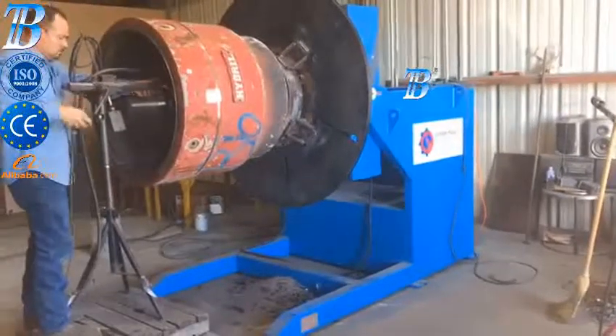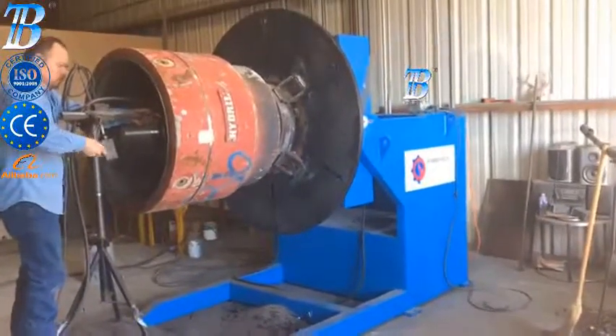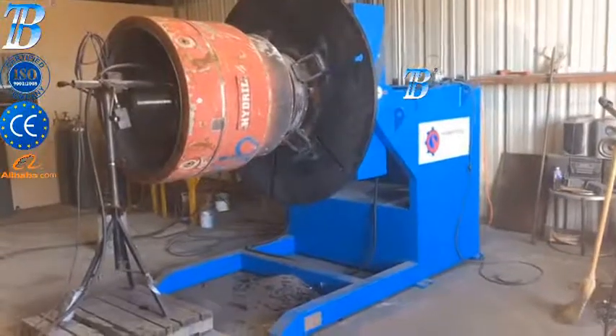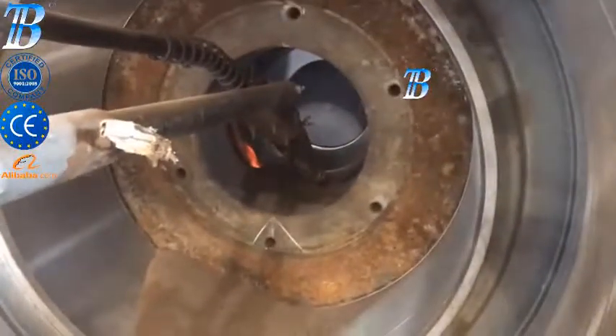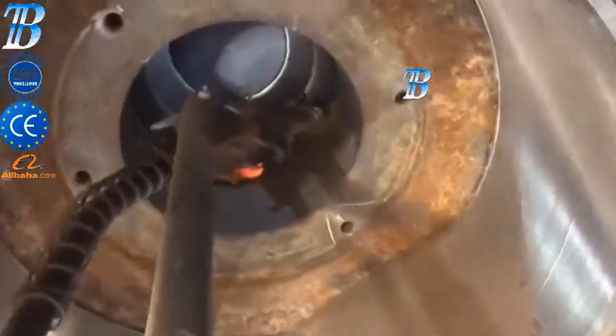Tilt Turn Welding Positioners. Bota manufactures a complete line of gear-driven positioners which maximize both safety and production. Our positioners enable better weld seam accessibility, creating increased deposition rates. Even less experienced weld operators can safely manipulate our units while concentrating on welding functions.